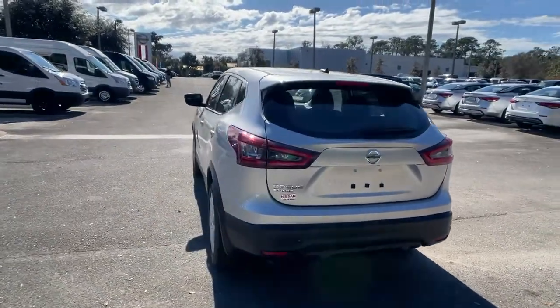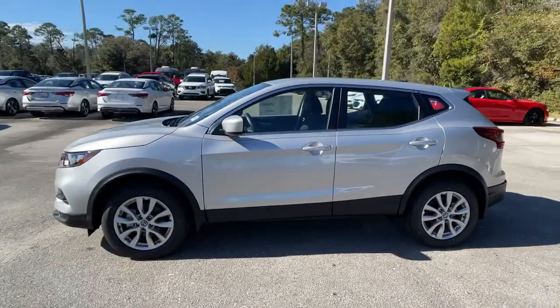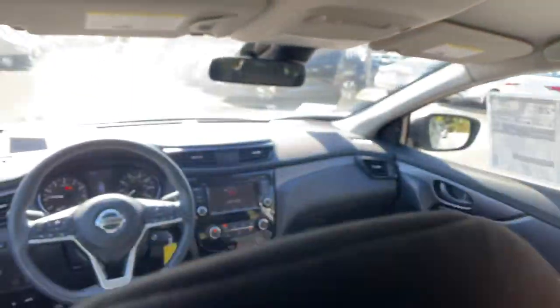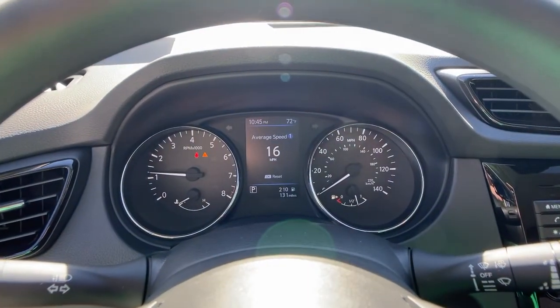These are just some of the great options this vehicle comes with: keyless entry, backup camera, lane-keeping assist, satellite radio, steering wheel audio controls, Bluetooth connection, blind spot monitor, rear spoiler, stability control, and traction control.